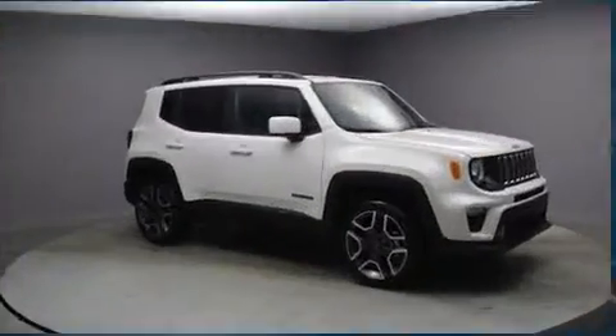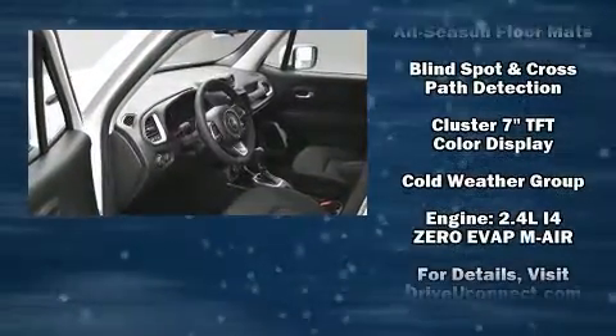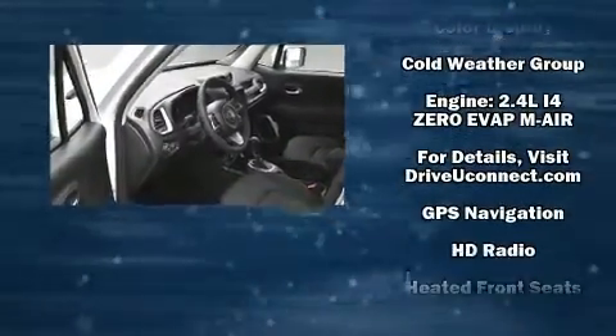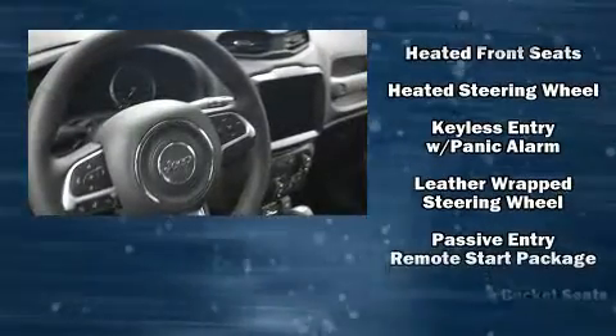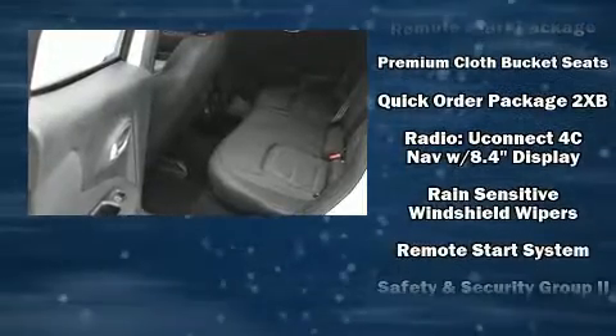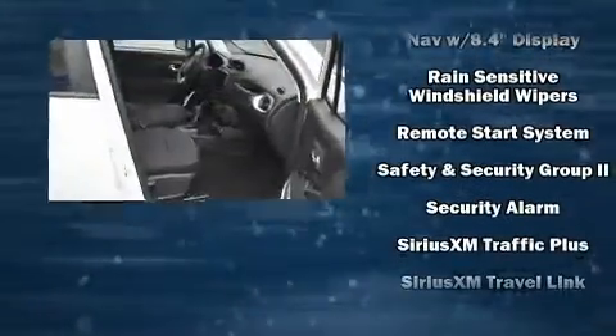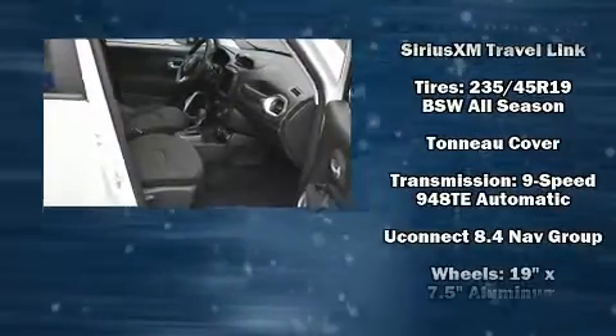Jeep ensures the safety and security of its passengers with equipment such as dual front impact airbags with occupant sensing airbag, head curtain airbags, traction control, anti-whiplash front head restraint, a panic alarm, an emergency communication system, and four-wheel disc brakes with ABS. Brake Assist technology provides extra pressure when applying the brakes.